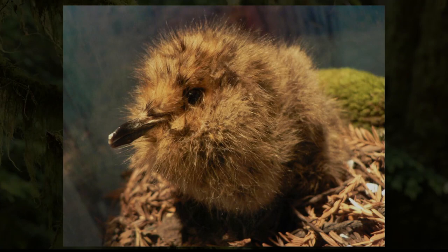The marbled murrelet is a living example of the intricate ecological connection between land and sea, and it is an example of the importance of preserving mature forests in the San Juan Islands.